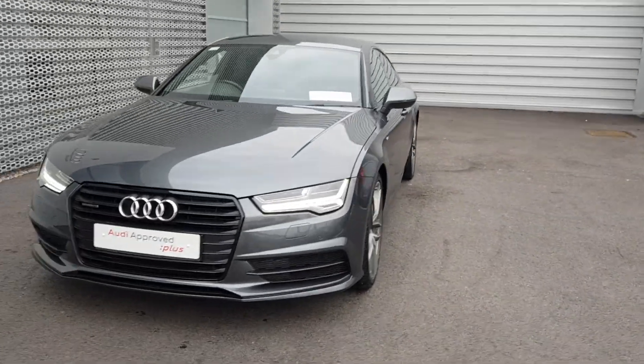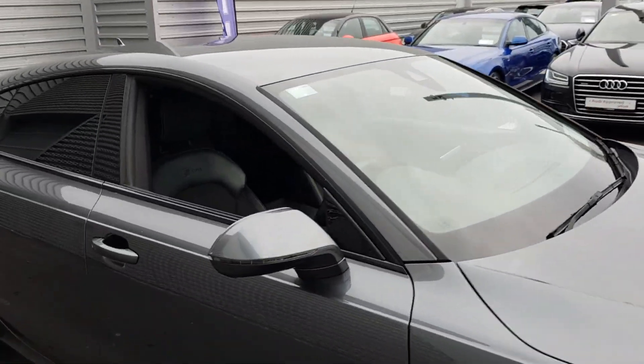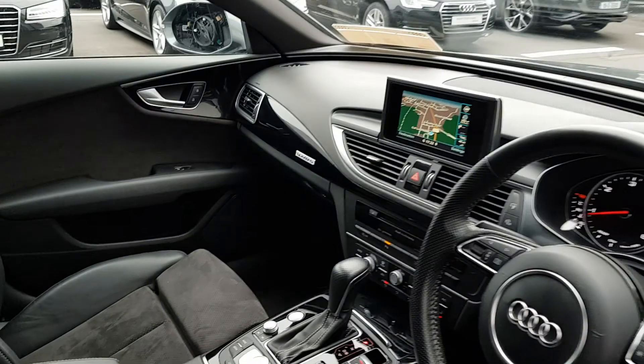...the matrix headlights, our trademark single frame Audi grille, the S-line sports bumper, upgraded 20 inch alloy wheels, color coordinated mirrors, matte black window surrounds, as well as the privacy glass.